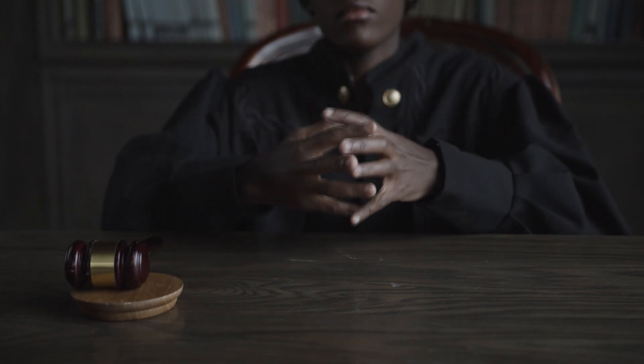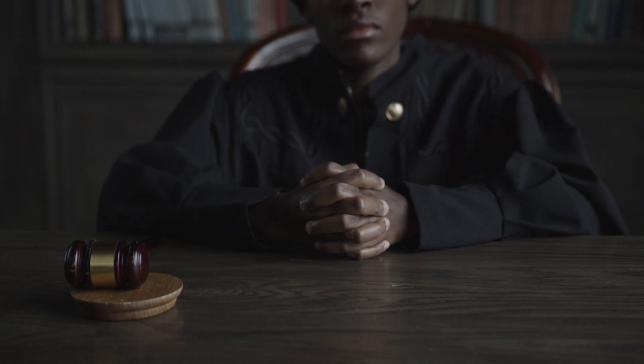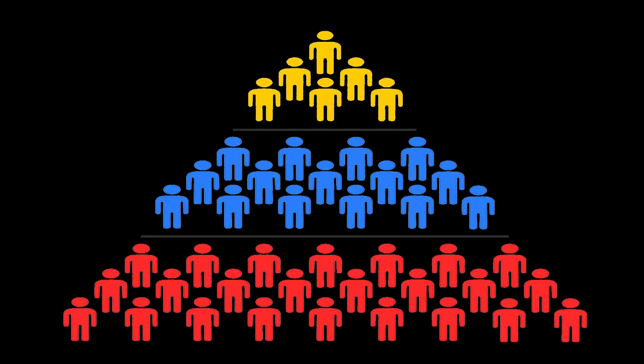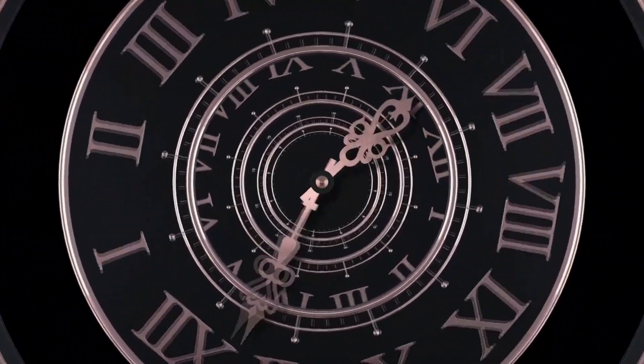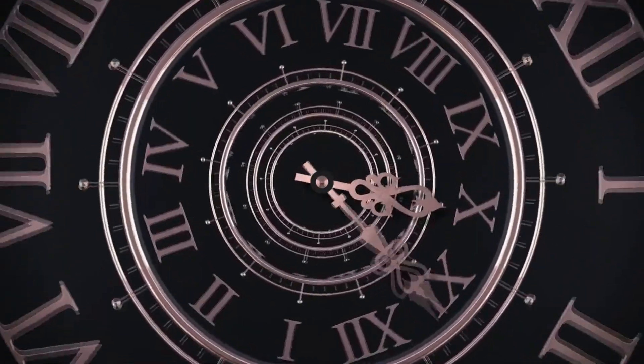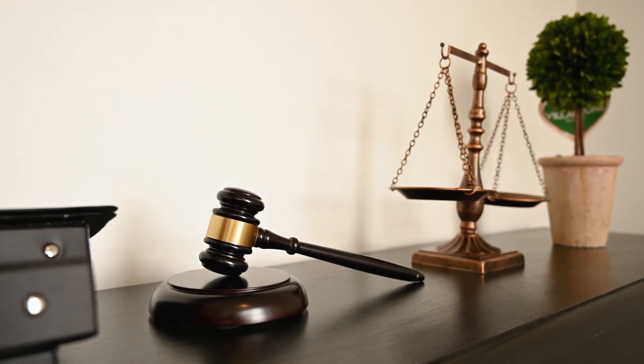The legal status of cloned organisms, particularly humans, is a complex and unresolved issue. Clones may face unique legal challenges regarding their rights, identity, and status in society. Strict regulatory frameworks are necessary to ensure that cloning practices are conducted ethically and responsibly. At the end of the day, whether the benefits and scientific knowledge gained from cloning research outweigh the moral and ethical considerations isn't something anyone can decide for you — it's something everyone will have to consider for themselves.